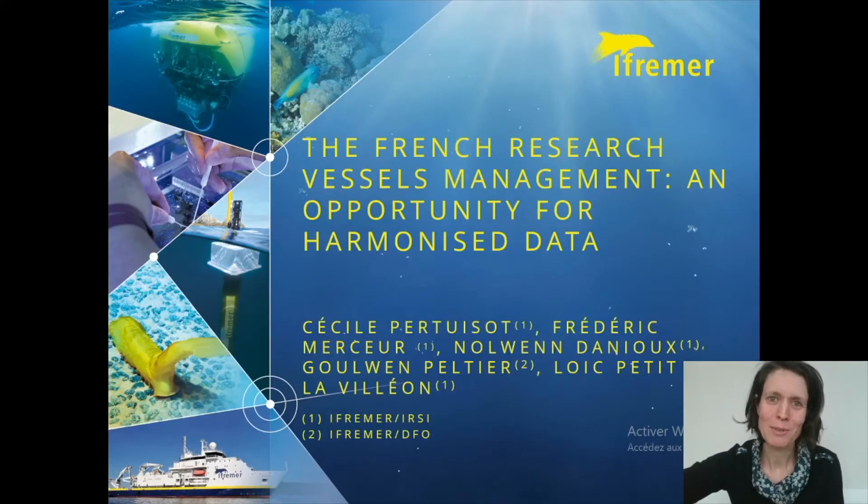Good morning or good afternoon, everybody. My name is Cécile Pertuisot. I'm a marine data manager at IFREMER and I will present the French research vessels management, which is an opportunity for harmonized data.